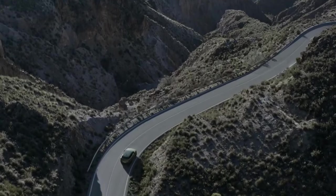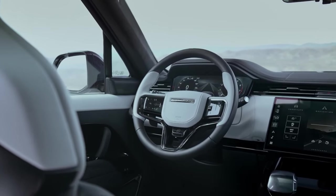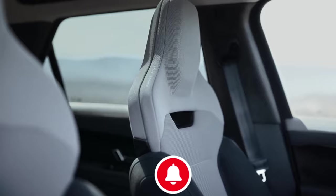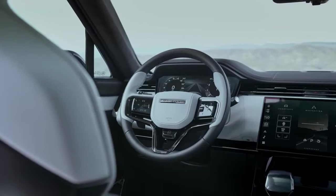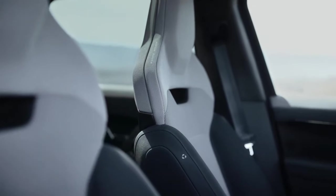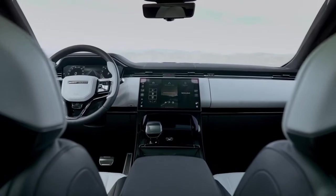New Country Road Assist technology takes speed limits and curves into account when adjusting the vehicle's speed based on adaptive cruise control and navigation data. Every model comes with Range Rover's latest infotainment system, the 13.1-inch Pivi Pro, which can be controlled by Amazon's Alexa Voice Assistant. You can adjust the volume and climate control via a sliding sidebar, and Land Rover states that 80% of functions are accessible within two screen taps.